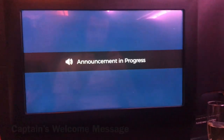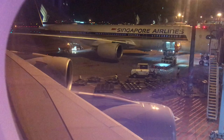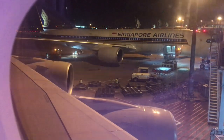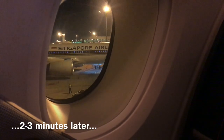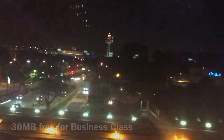Before takeoff the crew brought around hot towels. There was still some cargo to be loaded and it would take another two or three minutes before all doors were closed. The aircraft had Wi-Fi enabled on board which I used — you get some Wi-Fi complimentary if you're flying in business class, and the speed and quality was as good as any airline I've flown on.